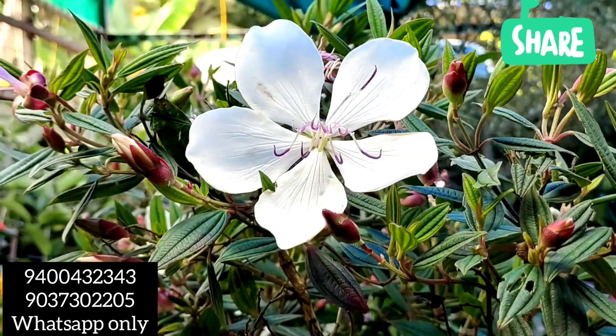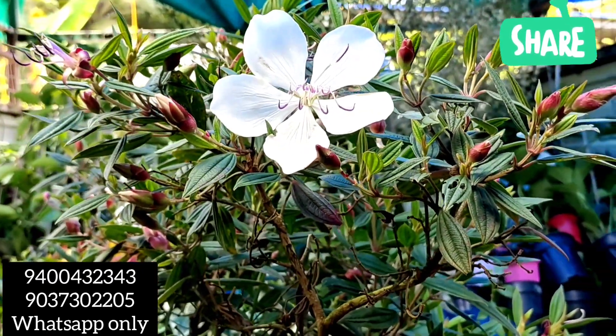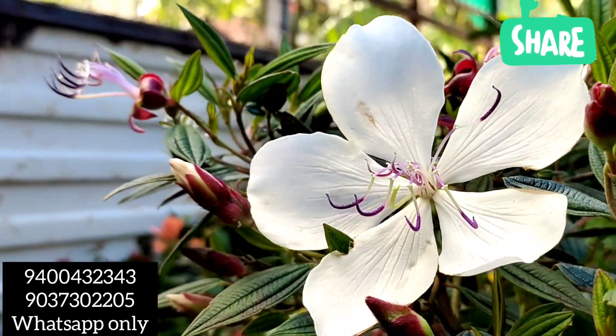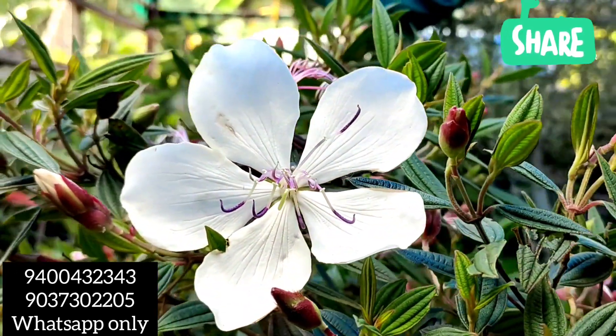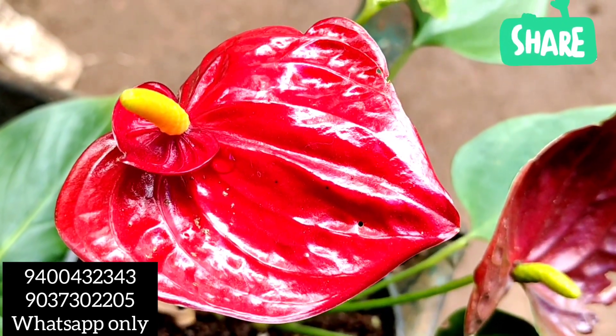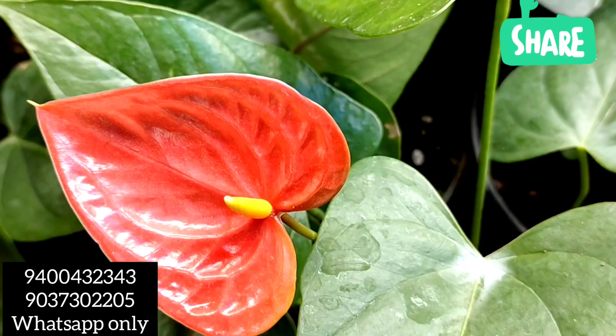In the next video, we will be able to get the Kodduvah here — Kodduvah and the Vidaish and Andurium. Today we have another special attraction called Anthurium, which is the flowering plant.